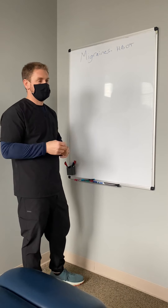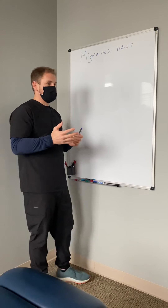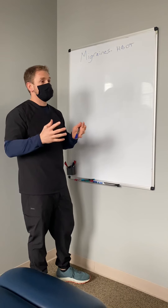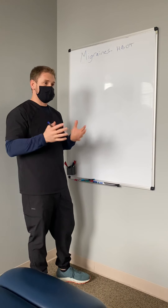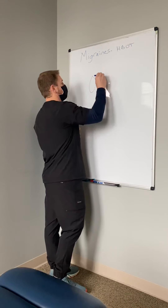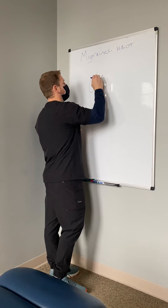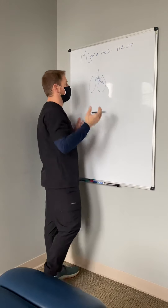Hyperbaric is essentially just oxygen under pressure. When you have oxygen under pressure, here are your lungs — oxygen comes in to your lungs through your breath, through breathing.